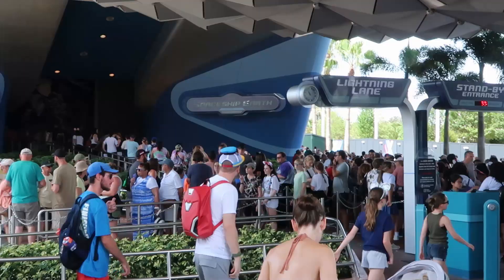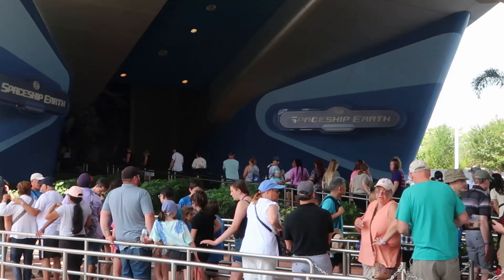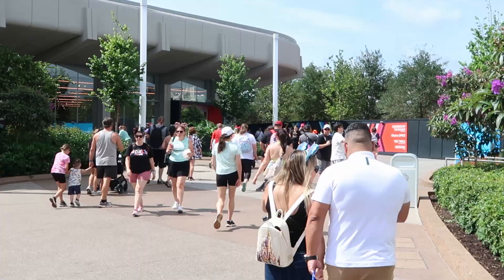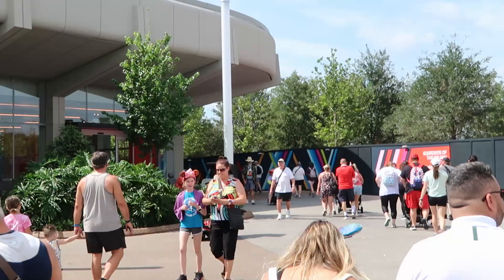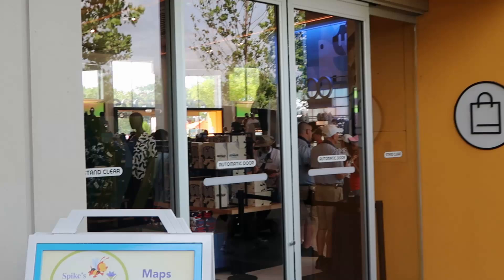Spaceship Earth is coming in at a 35-minute wait today - I don't feel like that's too bad. The Creation Shop here at EPCOT is one of my favorite stores in all of the Disney Parks. I love how they have a little bit of everything, kind of like the Emporium over at Magic Kingdom, but also so wide and spaced out. Let's head inside and check out all the newest merchandise offerings.